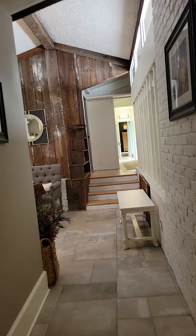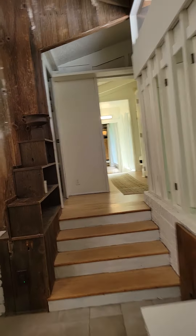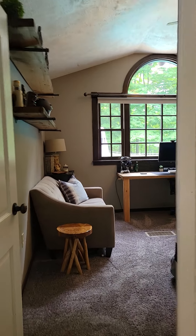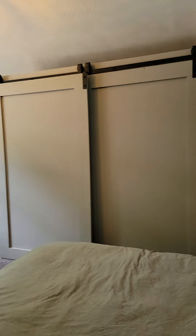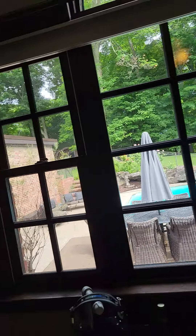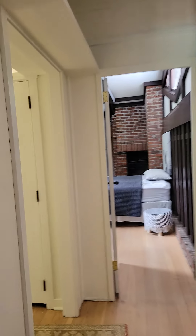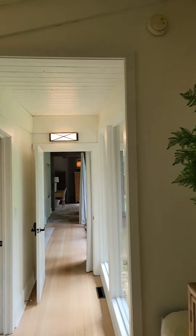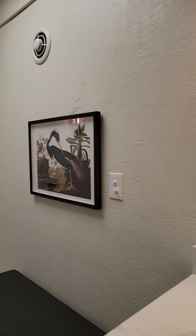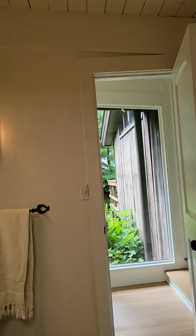Going through the kitchen, you have another bedroom here and a little office area. You have another bedroom here with an office area — this bedroom overlooks the pool. Then you come back out; here you have the main bathroom and a little entryway that goes out to the pool.